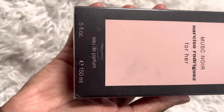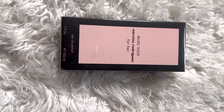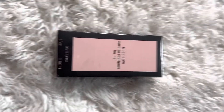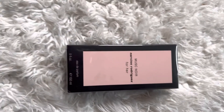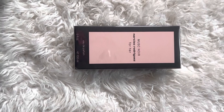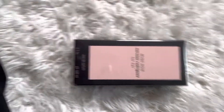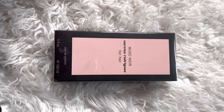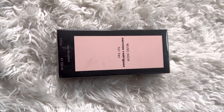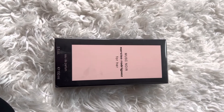Before I open it, I just wanted to show you — it's the five-ounce, 150ml size. It has since come out in the larger size. Narciso Rodriguez usually comes out with the five-ounce in his fragrances; that's the largest I've seen him do. I did a Narciso Rodriguez collection video on my channel where I showed all the fragrances I have, and I have about three or four in that five-ounce size, so that was another reason I wanted to get this one.